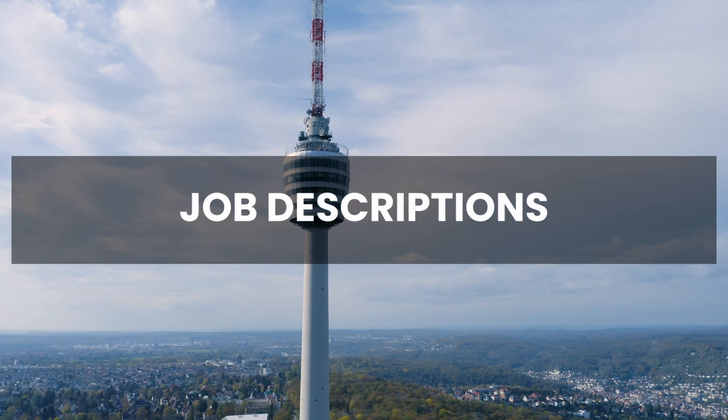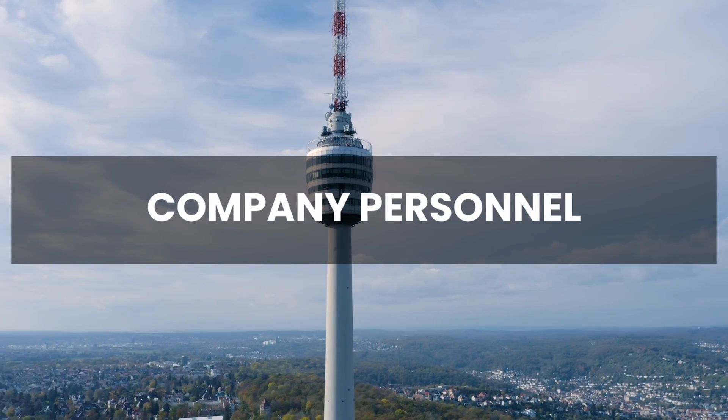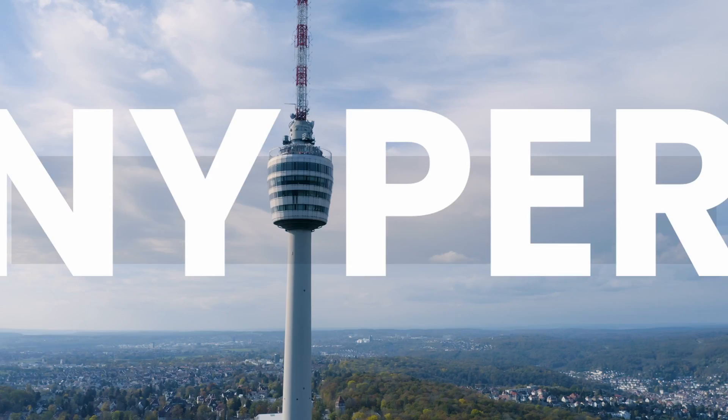You can also look for more information in the job description — some companies write out their different interview levels and how to prepare. For companies like Amazon and Google, interview processes are widely available on the internet. YouTube is also a great resource as many people share their experiences. And when you are attending your first round with HR or the project manager, ask about the different technical rounds and interview formats you will need to go through.